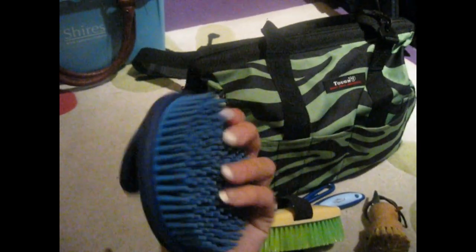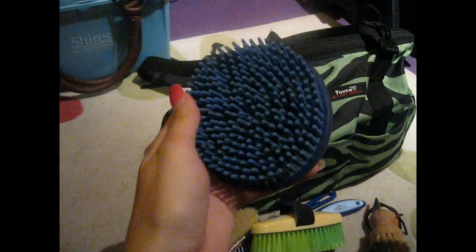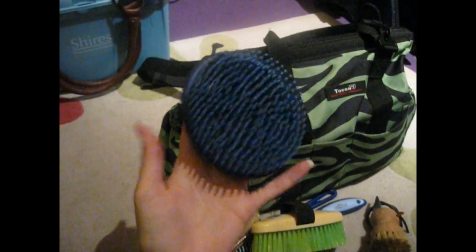This next item I absolutely adore — it's got a handle on it so I can just grab it. This is my soft curry comb by Illico and oh my gosh, I love this thing so much. It's just really nice, look at it — it's so soft. I like this thing a lot, it's really nice to hold.